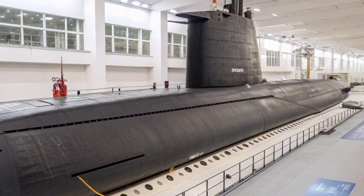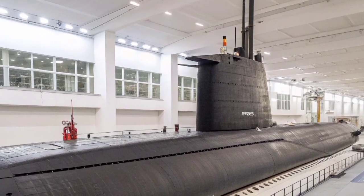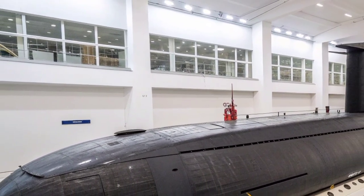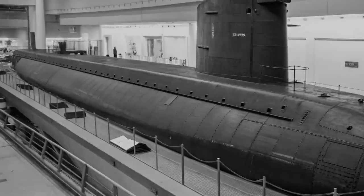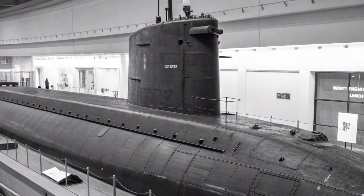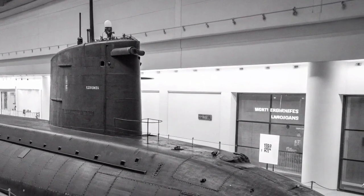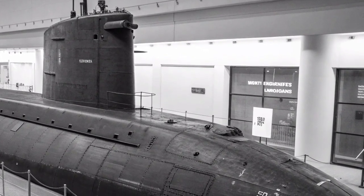The conversion was a complex and innovative engineering project. The 24 Trident missile tubes were reconfigured: 22 of them were modified to carry up to seven Tomahawk cruise missiles each, allowing the submarine to deploy a total of 154 Tomahawk land-attack missiles. The remaining two tubes were adapted for special operations support, fitted with lockout chambers that allow Navy SEALs and other special forces to deploy covertly while the submarine remains submerged. This combination of massive firepower with stealthy special operations capability makes Ohio one of the most versatile assets in the U.S. Navy's arsenal.